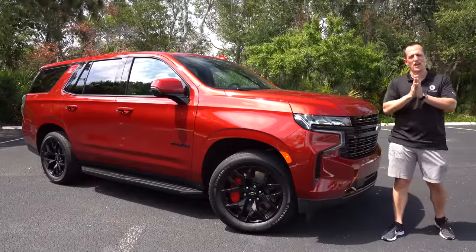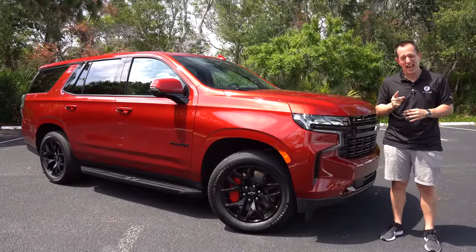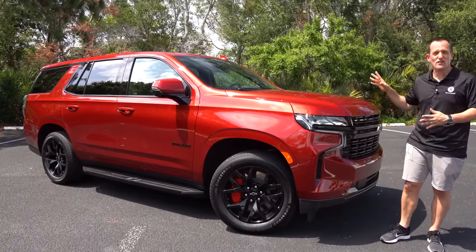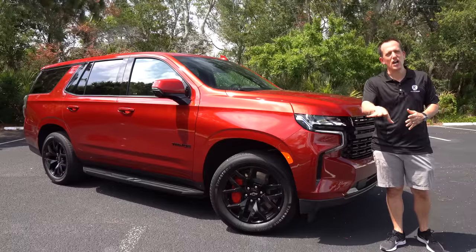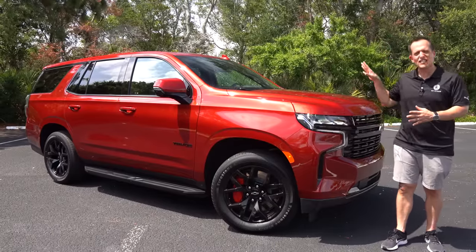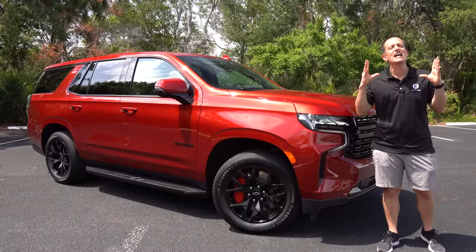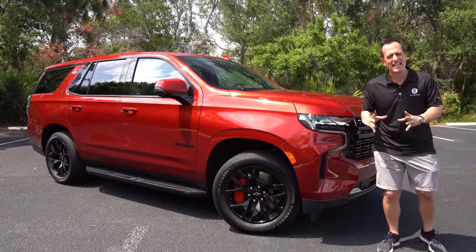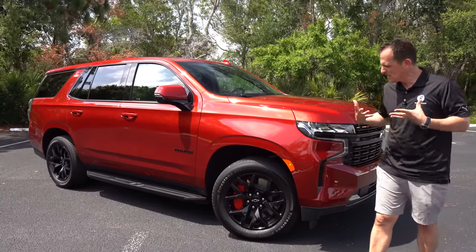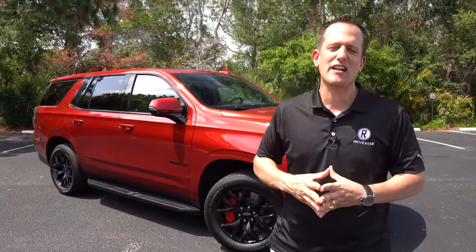Hey guys, what's up? It's Joe Rady from Rady's Rides. We're back here at one of my favorite filming spot locations because we have something pretty unique from Chevrolet. This is a 2023 Chevrolet Tahoe, but this is not your normal Tahoe. It's an RST, but it's not your normal RST. This is a Tahoe RST with the performance package. So before we get into this beefed-up full-size SUV, let's talk about what's going on here.